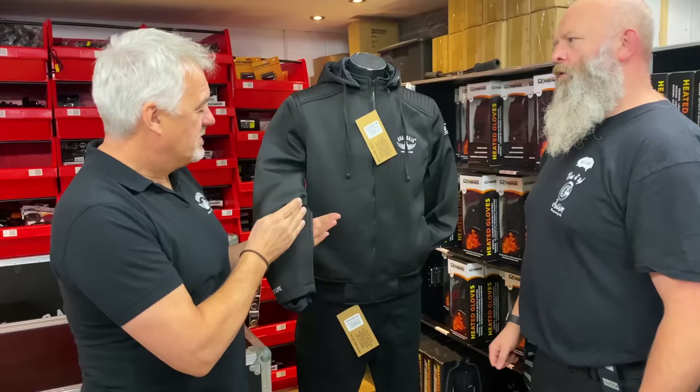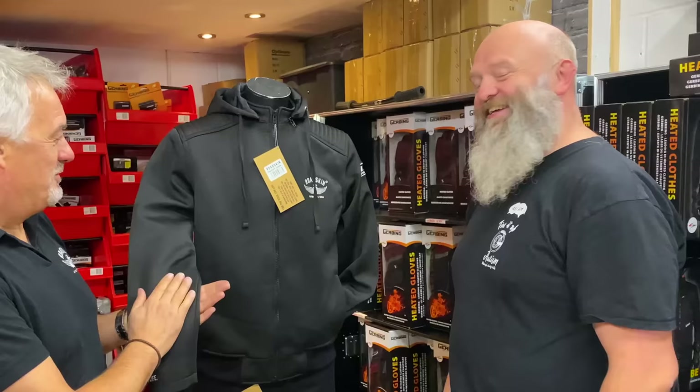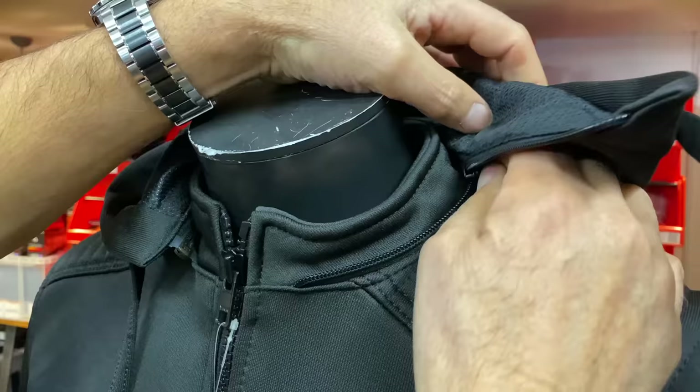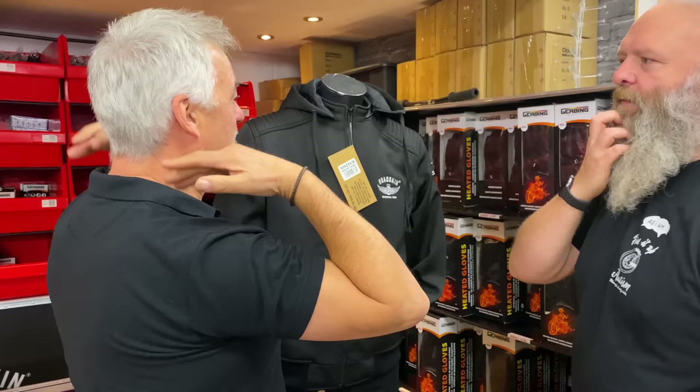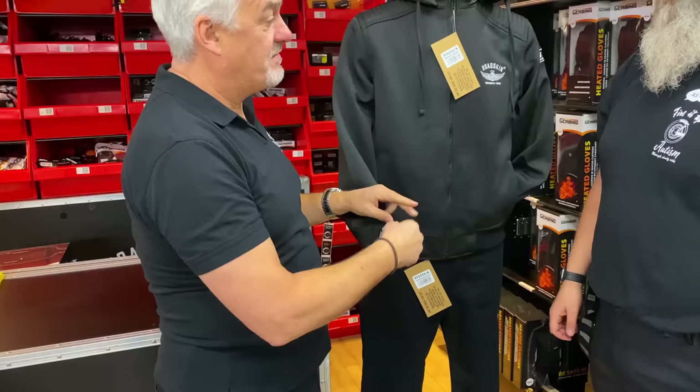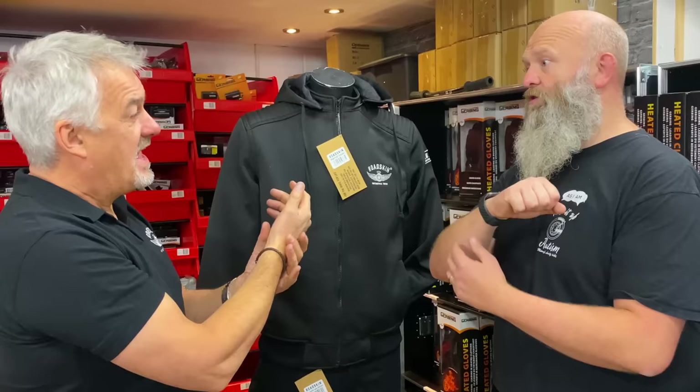It's also stab proof, slash proof, and waterproof. It's got a removable hoodie on it, which is great. On the cuffs, you put your thumb through there — the reason for that is obviously if you have an accident, it stops the sleeve driving up. So it fills that slide resistance protection; it keeps abrasion resistance there and stops it sliding up.